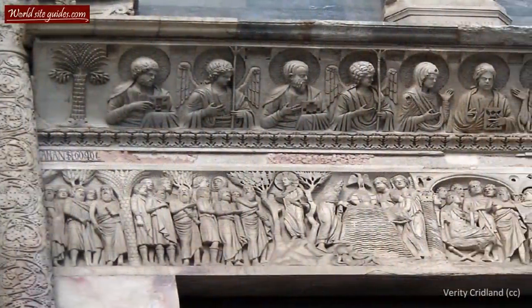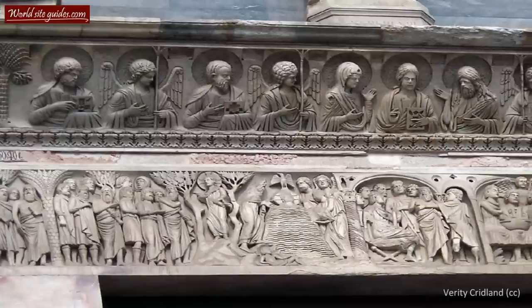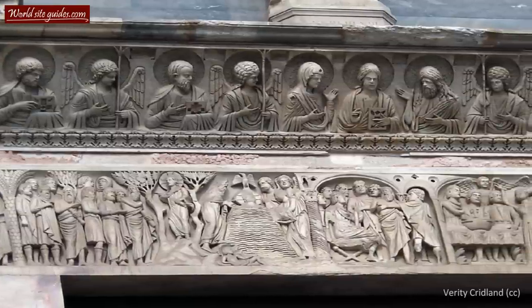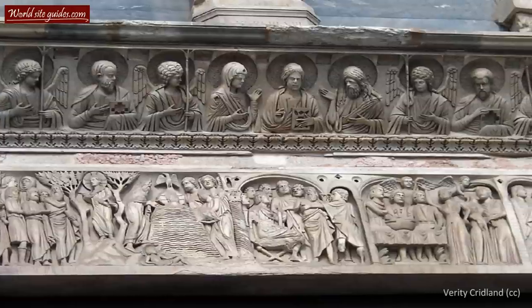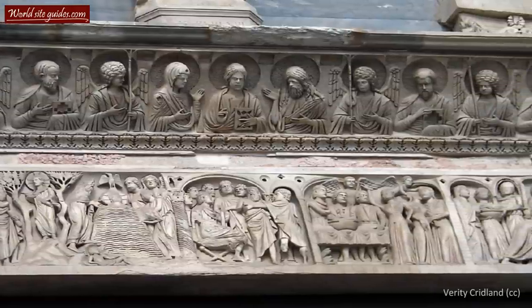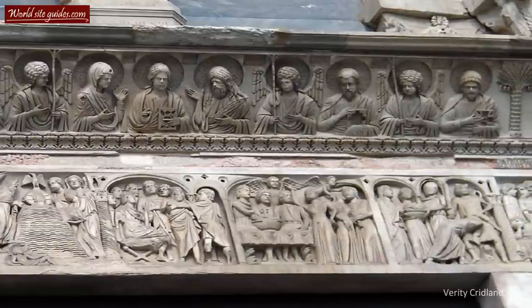On top of that relief, several smaller sculptures can be seen. The middle one represents Christ, flanked by the Madonna, St. John, and several angels and evangelists. The entrance is crowned by a large statue of the Madonna with the child.